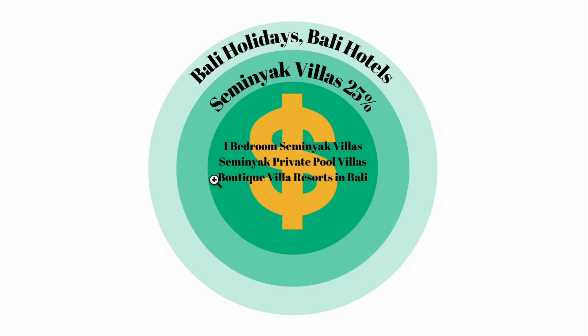This is the difference between what we need as the business owner and what Google looks to recommend. The money spot for our business is these longer-tail keywords like one-bedroom Seminyak villas, Seminyak private pool villas, and boutique villa resorts in Bali. Related keywords like Seminyak villas, Bali holidays, and Bali hotels just don't give us the same level of profit. The recommendations tab doesn't take into account the specific needs of your business — it looks at your current keywords and expands out to broader related and similar keyword themes.